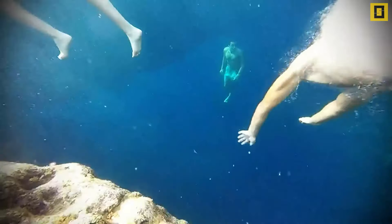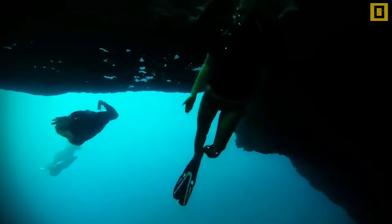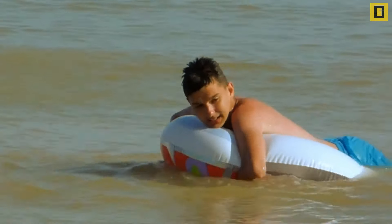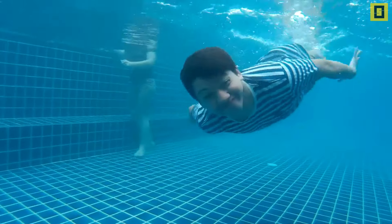Now coming to swimming — our human body has a density more or less equal to that of water. Hence the upward force will not be sufficient to keep you afloat. You have to make your body spread as much as possible and inhale air to lower your average density. Alternatively, you can apply Newton's third law by pushing the water downward with your hands and legs. This action creates an equal amount of force in the upward direction which keeps you afloat.